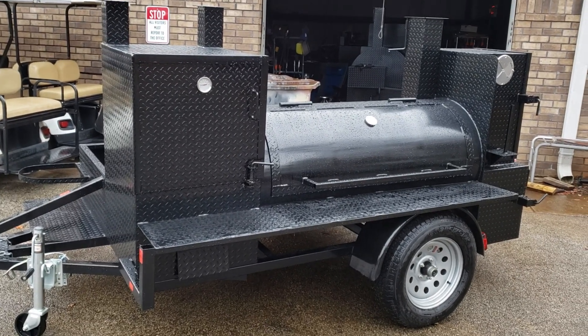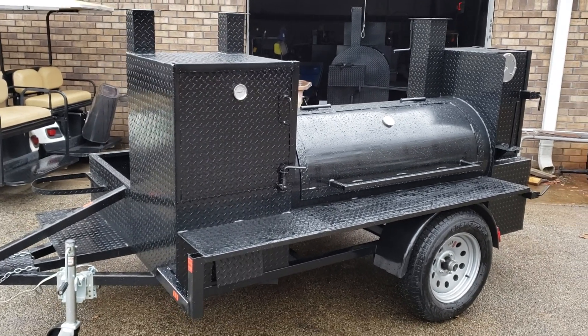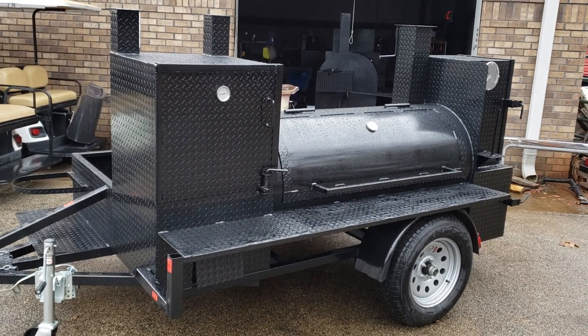Hey everybody, this is Roland, Barbecue Smoker Pros, Brasselton, Georgia. And we just want to show you a quick video on the Mini Hogzilla.